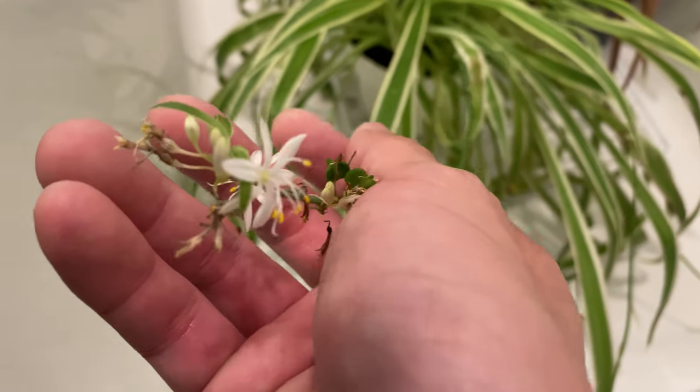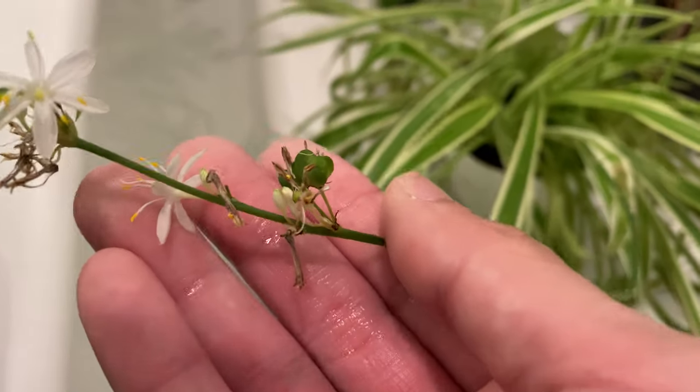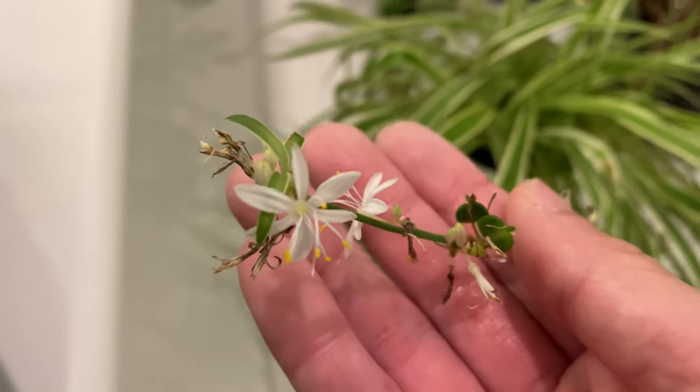The spider plants are still flowering, and also some seed pods are still forming. The morphology looks a lot like grape hyacinths and their seed pods — don't you think?